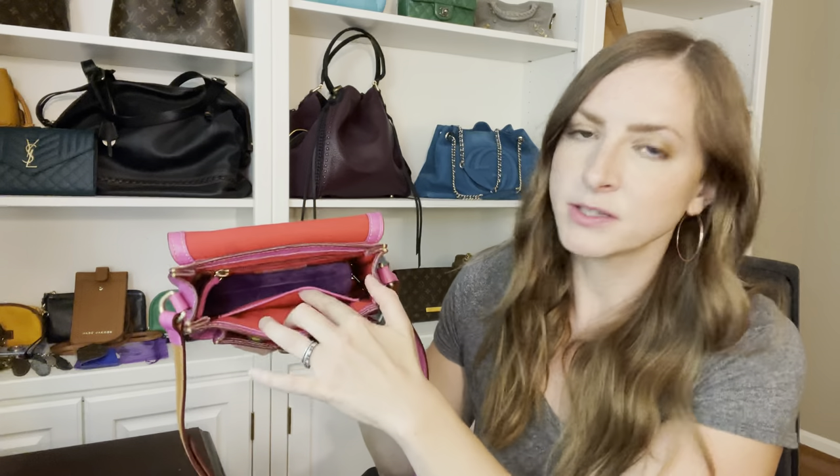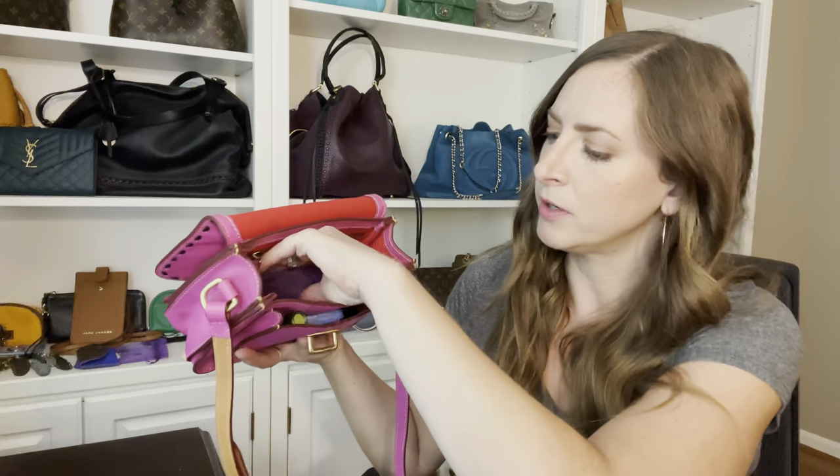I also want to point out that there are some pockets in here I don't utilize but that you might want to. There is a back zip pocket and a little slip pocket on the front wall for other small items. So let me get up and show you some mod shots of what this looks like on the body while you're carrying it.